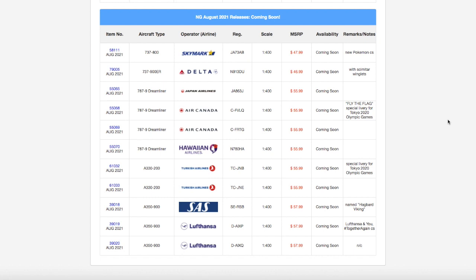What is up everybody, Garden State Aviation here, back with another video. In this video, we're going to be taking a look at NG Models' August 2021 releases. Without further ado, let's get started.